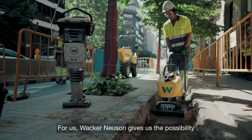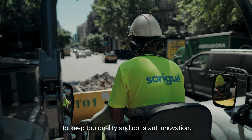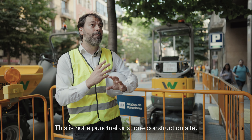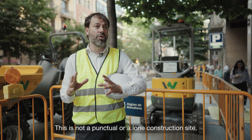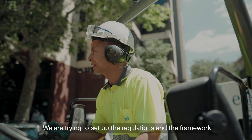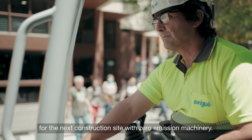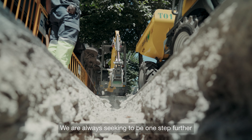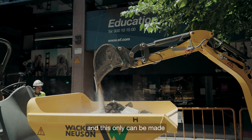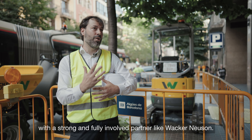For us, back in Neuston give us the edge to keep the top quality and constant innovation. This is not a punctual or a short construction site. We are trying to set up the regulations and the framework for the next construction site with zero emission machinery. We are always seeking to be one step further and being partners in the sector. And this only can be made with a strong and fully involved partner as back in Neuston.